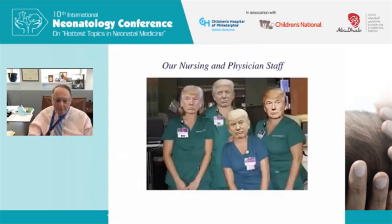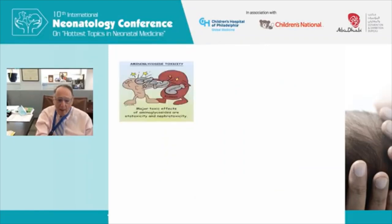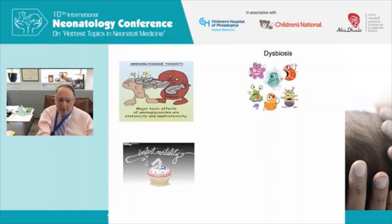When I was a fellow training at Columbia and a baby might have sepsis, I would call that a no-brainer — we just did things automatically. We started those babies on penicillin and kanamycin and treated them for five days after a blood culture, and most babies got better. We knew that aminoglycosides had toxicity — both ototoxicity and nephrotoxicity — but we never dreamed that certain combinations of antibiotics might actually increase infant mortality, which is certainly true about third-generation cephalosporins.